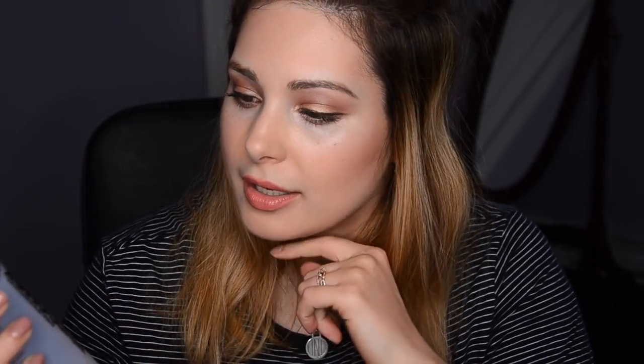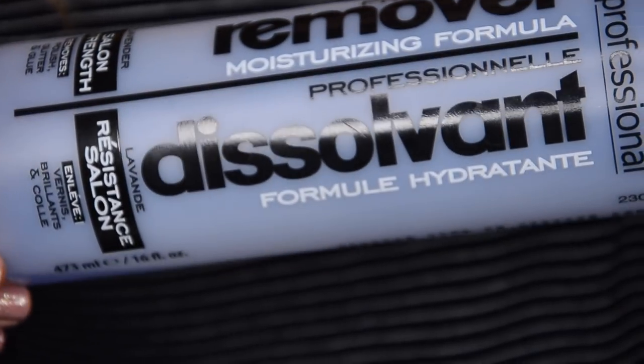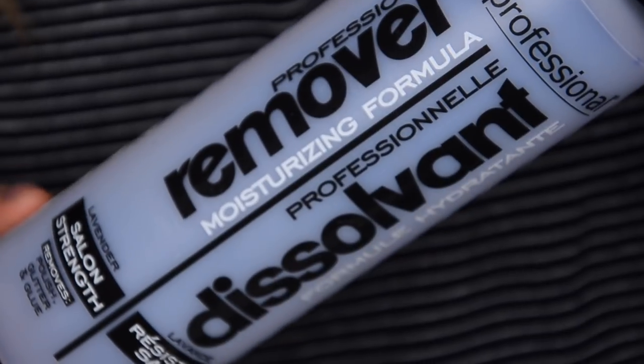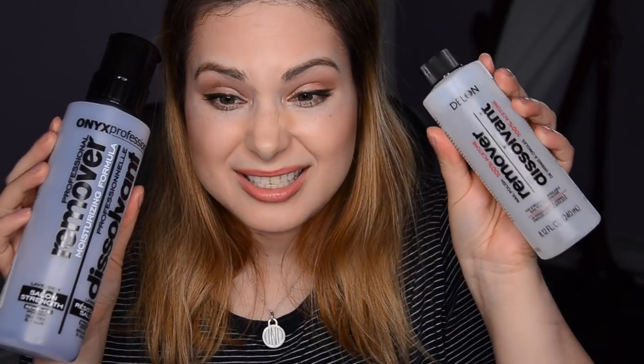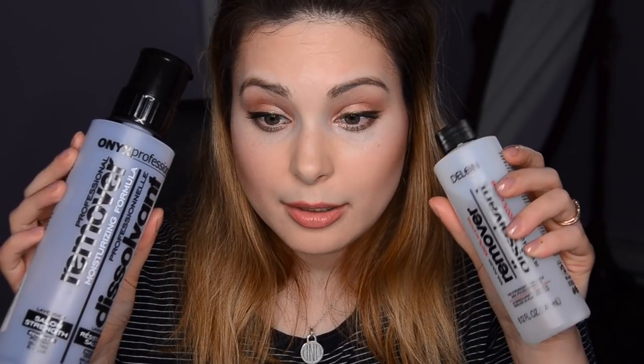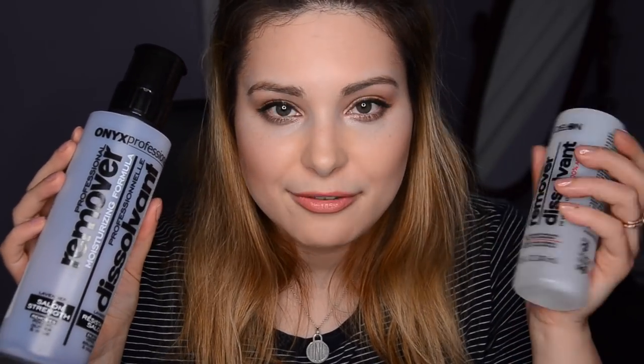Let's start with the nails. I have my nail polish remover — this is called Onyx Professional Remover Moisturizing Formula in lavender scent. This worked okay, it was really quite gentle on the nails which I liked. I've replaced it with a Delon nail polish remover, which is 100% acetone — more effective at removing nail polishes but definitely harsher. I will probably repurchase something like that.